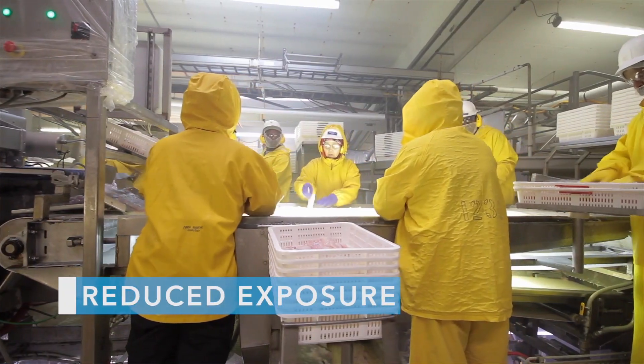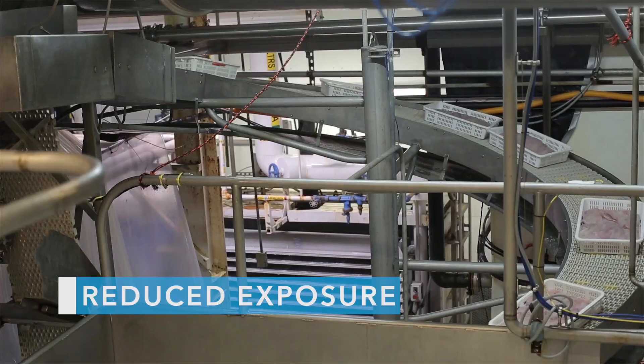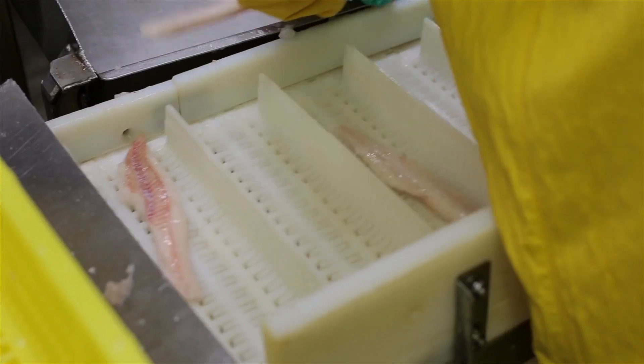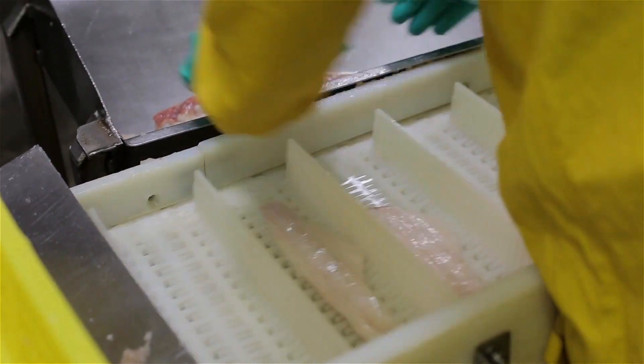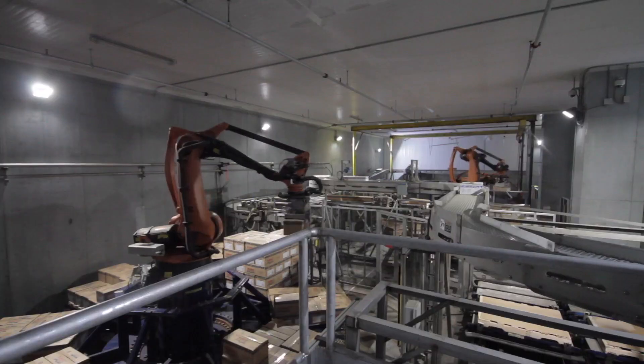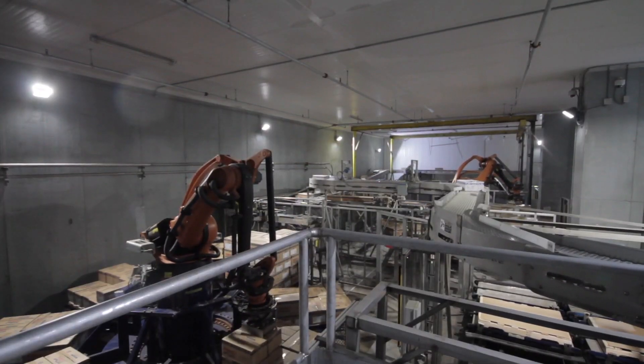We've gotten less people exposed to a frozen environment in a holding freezer, which is important for our employees' safety because providing a more safe environment is the number one priority, and the robotic system allows us to do that.